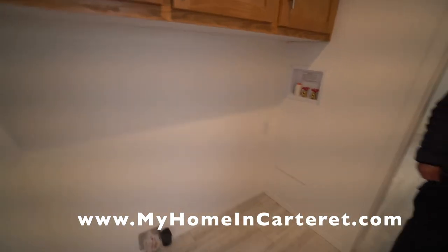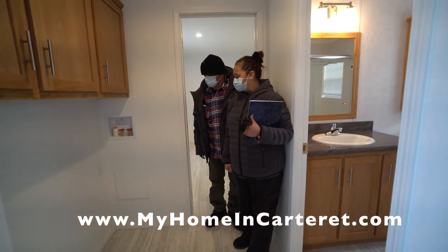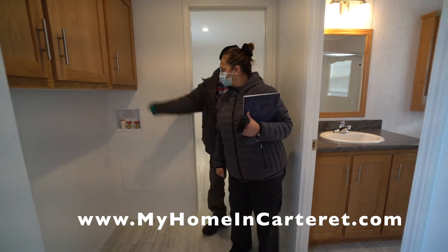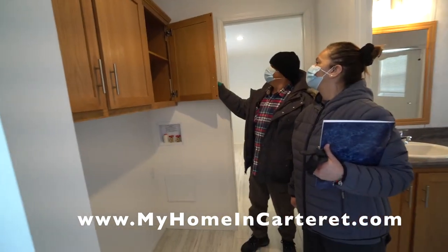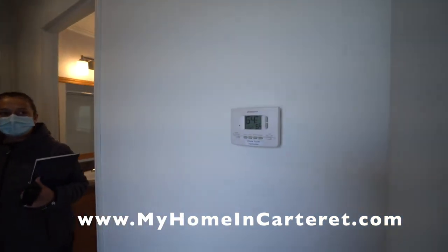This is a regular size washer and dryer, not apartment size, so you can put in a regular measurement. Lots of cabinet space and those are adjustable. And then you've got this programmable thermostat — there's a little booklet that explains how to use it.